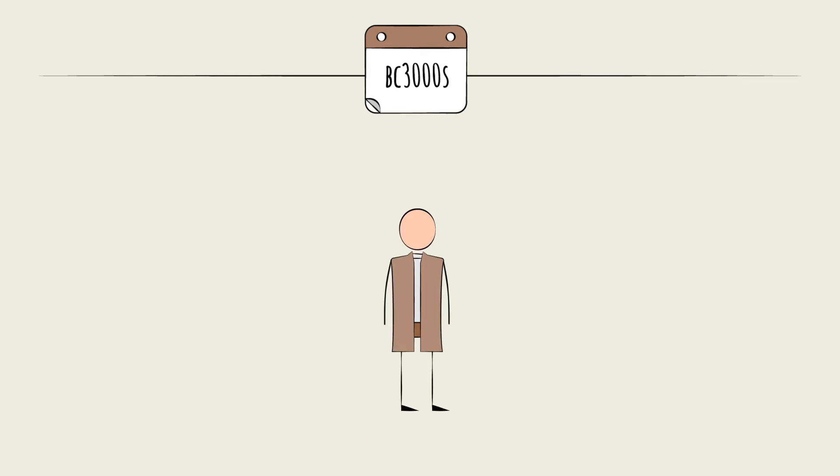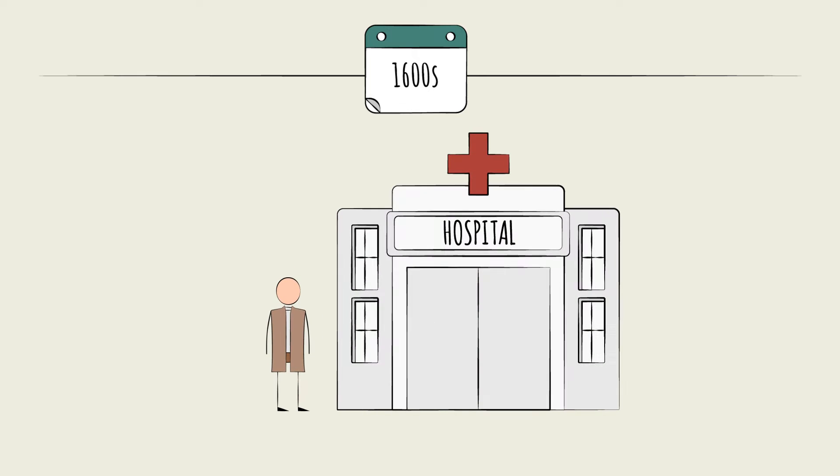Fast forward thousands of years later, and medical devices became more prevalent in the 17th century after the formalization of the scientific method.